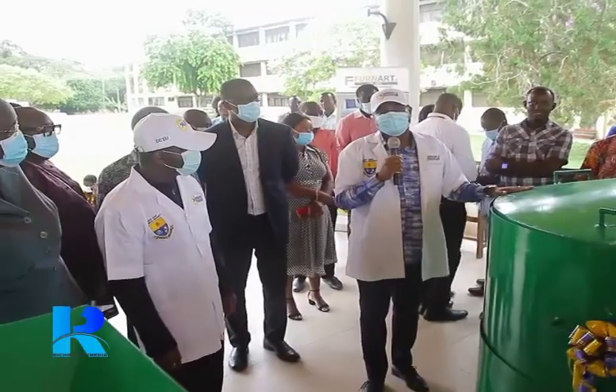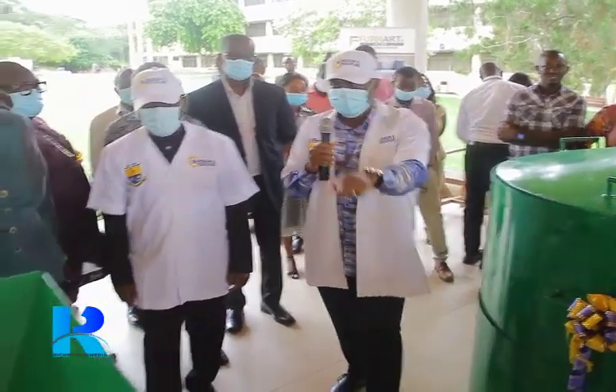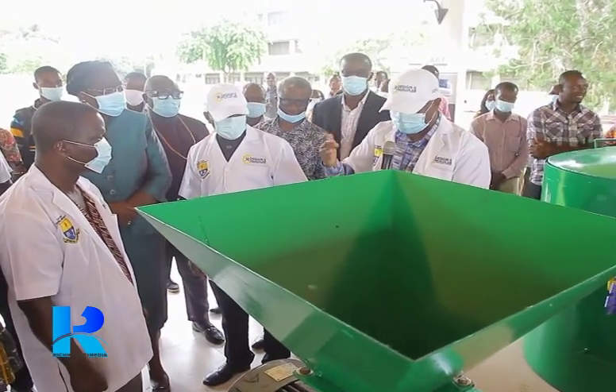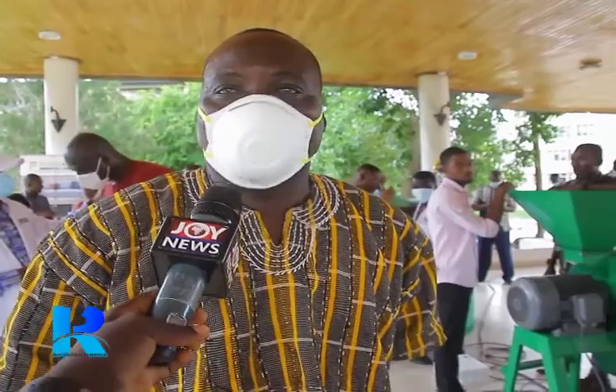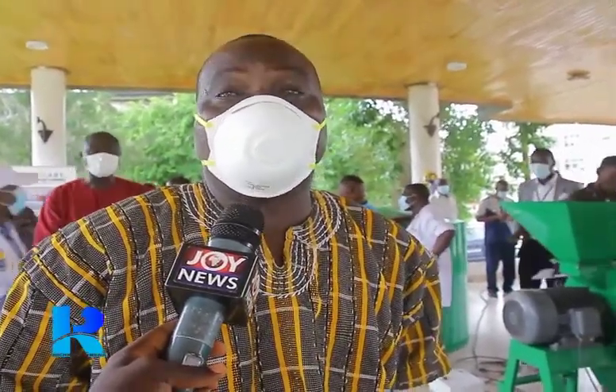It is nice that we have experienced such a development here. We need them to make small, soft ones and then big ones so that we, the Sawmill Sellers Association, can get some and help the youth. We are appealing to the government to let them make it larger and larger. As I'm also in the timber firm side, we were able to get the particles for the charcoal and the sawdust too, to further this work that they are making.